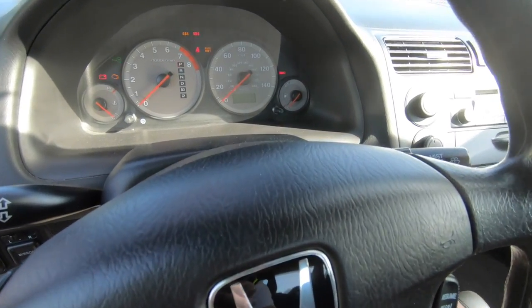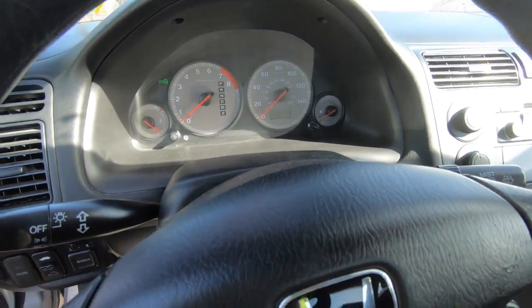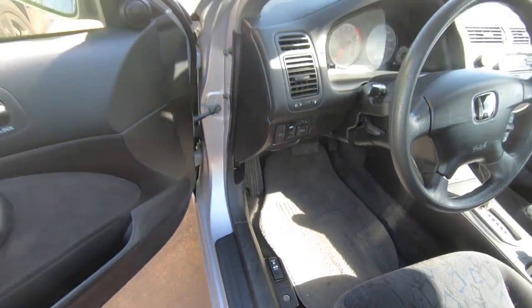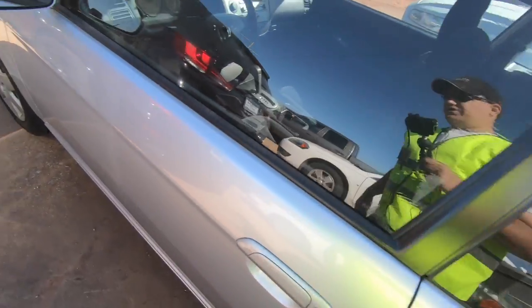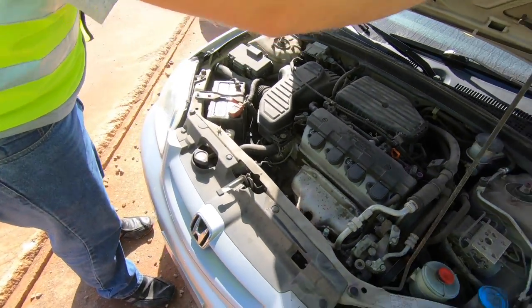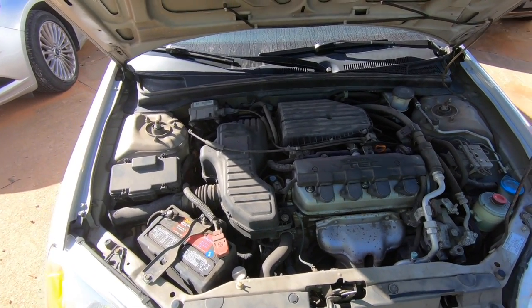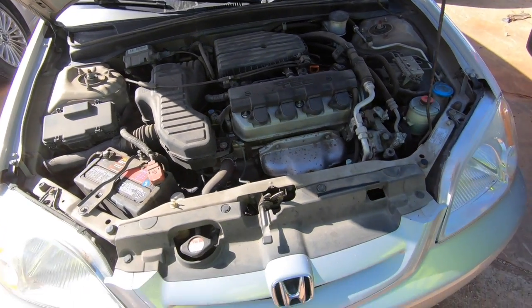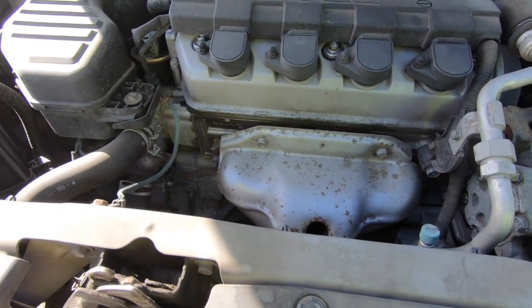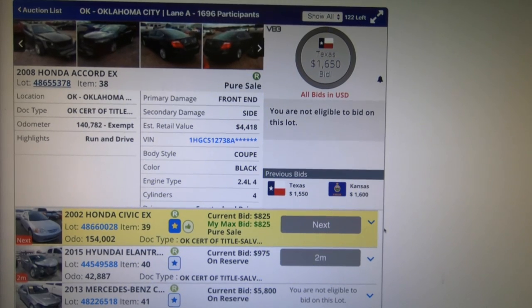This is a nice little car, and she fired right up — we didn't even need a jump start, just put the key in and listen to that. This is a good car. Let me show you the engine real quick — it doesn't even look like the valve cover gasket's leaking. This thing is in great shape. All right, here comes our Civic — let's see if we win it.